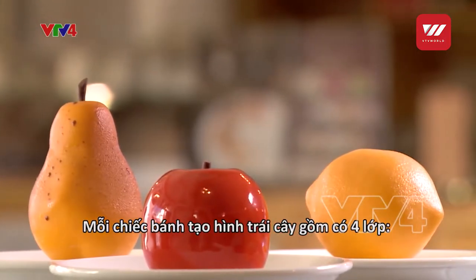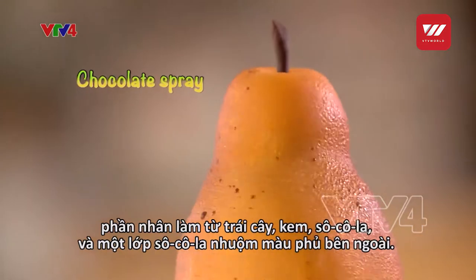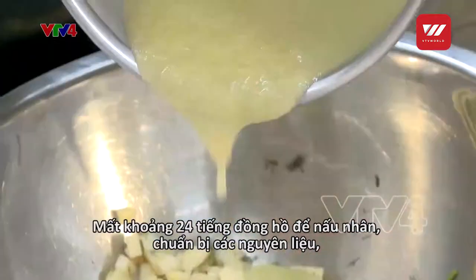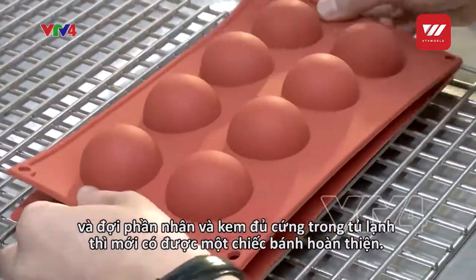A fruit-shaped pastry consists of four layers: the fruit filling, cream, chocolate, and then a layer of colored chocolate spray. It takes around 24 hours — from cooking the filling, preparing other ingredients, and letting the filling and cream set in the refrigerator — to finish such a cake.